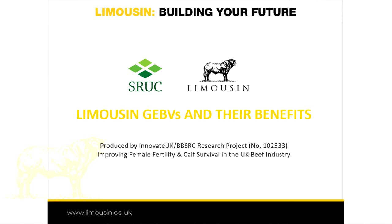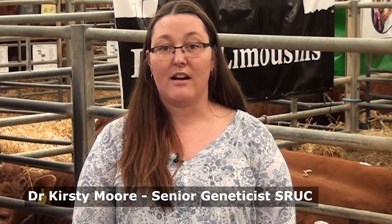This is the first video clip in a series funded by Innovate UK and BBSRC as part of the Limousin Female Fertility and Calf Survival Project. Already established in other agricultural sectors, genomic breeding values or GEBVs are now available for all Limousin cattle for a range of carcass traits. These are the first of their kind in the UK beef sector and are the result of a 1.5 million research project between the British Limousin Cattle Society, ABP Food Group and SRUC.